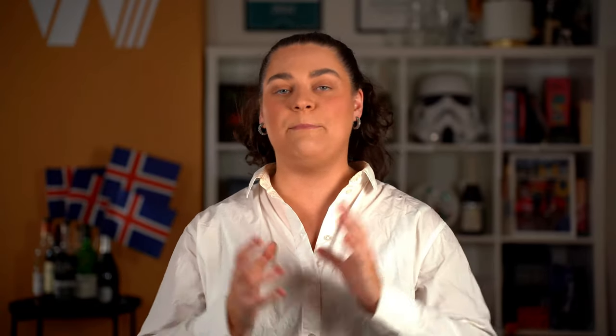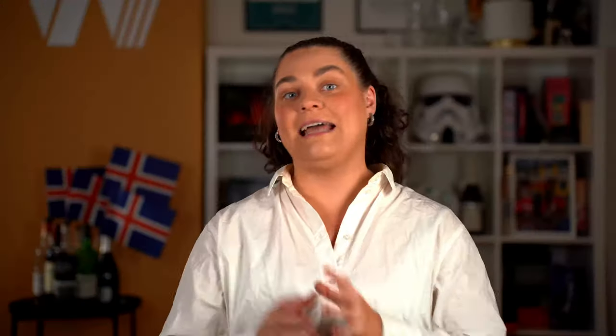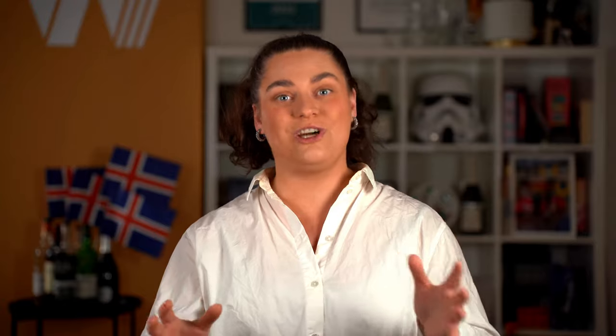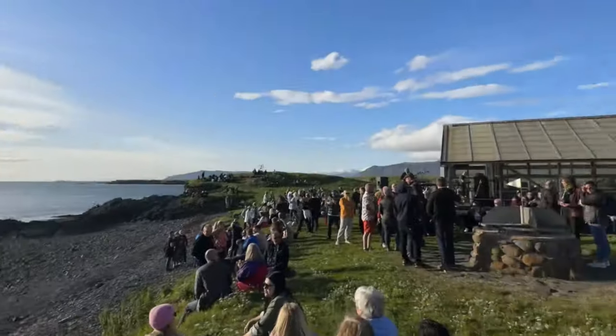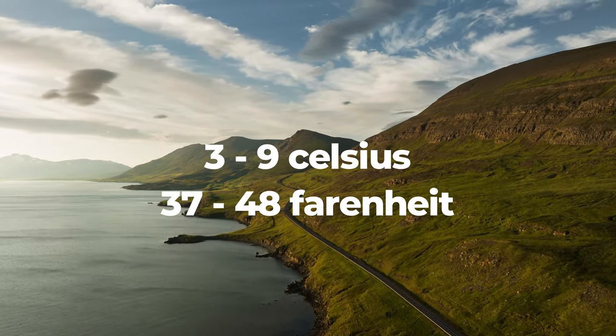Now let's dive right in and explore Iceland. May is a fantastic time to enjoy Iceland's abundant natural beauty. In May, the sun will start to rise at around 5am and it does not set until around 10pm, giving us 17 glorious hours to enjoy the daylight. The average weather temperature in May fluctuates from around 3 to 9 degrees Celsius, which is around 37 to 48 degrees Fahrenheit. So with that, when coming to Iceland in May, what should you pack?